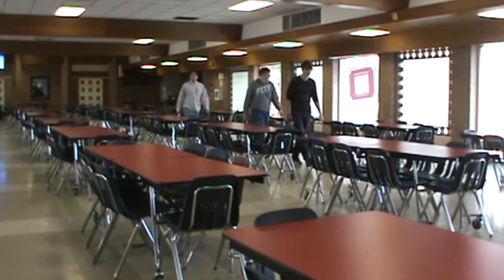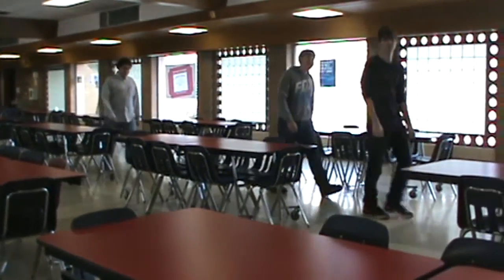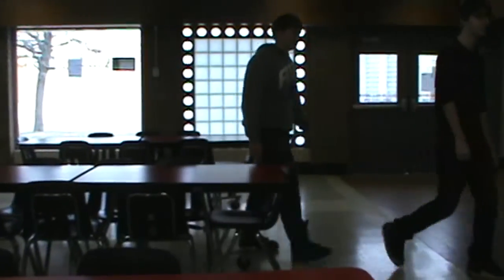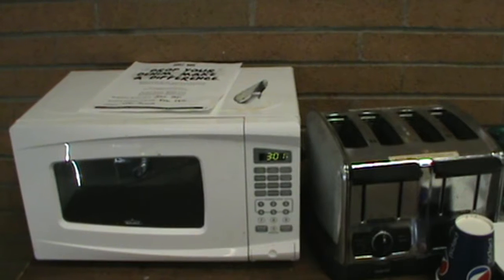At lunchtime, you will enter the cafeteria from the auditorium side. You can proceed to the lunch line. Your student ID number will still be your lunch code. You can sit anywhere. If you bring a lunch, you can use the student microwave or toaster.